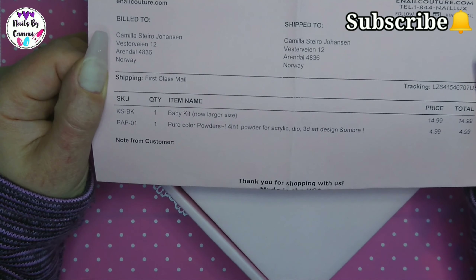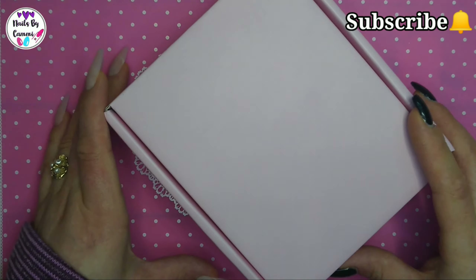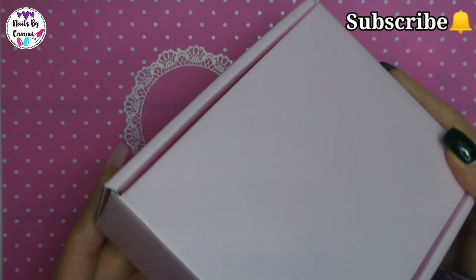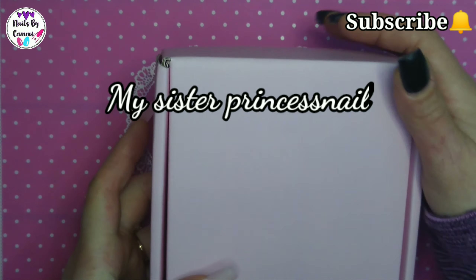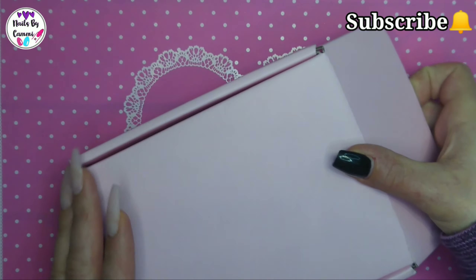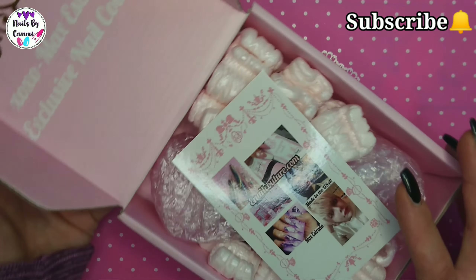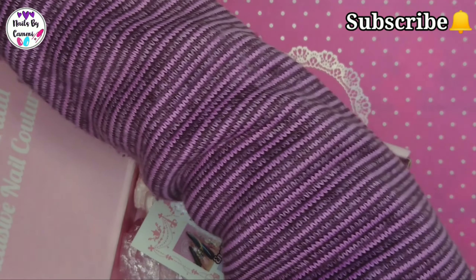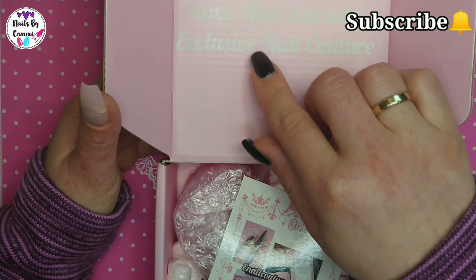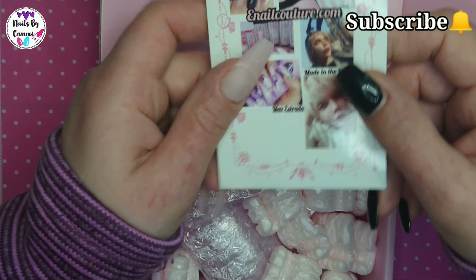I wanted to get more of the cuticle bits, but when I put in even one small cuticle bit - I have one of each from the last order - the shipping went up ten dollars. I'm like, I can't pay so much in taxes for a cuticle bit or two. Nope.